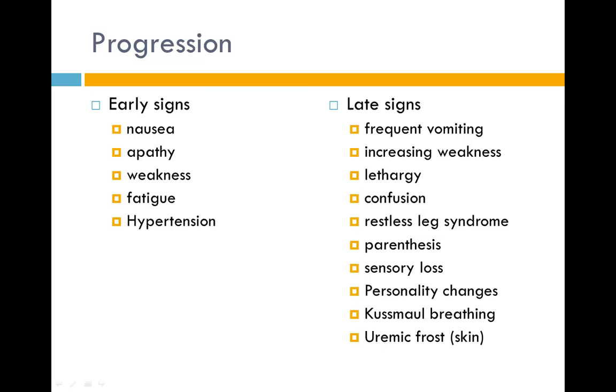The progression from early to late signs of CKD includes early signs such as nausea, apathy, weakness, fatigue, and hypertension. Late signs include frequent vomiting, increasing weakness, lethargy, confusion, restless leg syndrome, paresthesias (numbness and tingling in the extremities), sensory loss, personality changes, Kussmaul breathing, uremic frost, and end-stage renal failure.